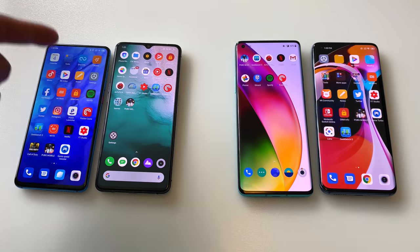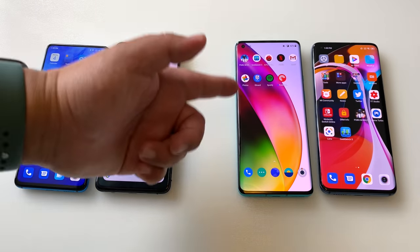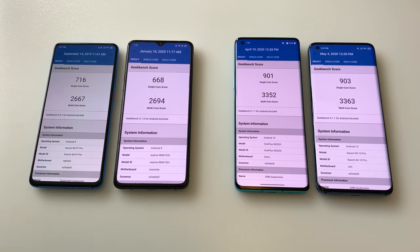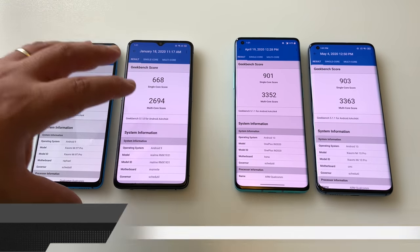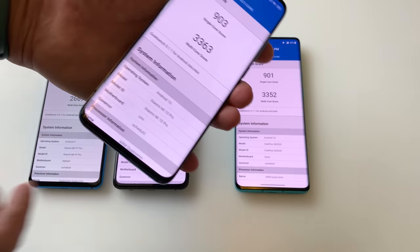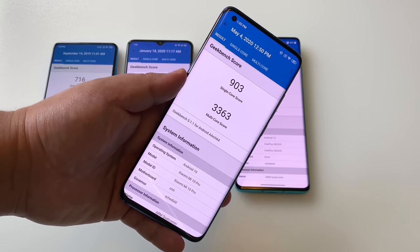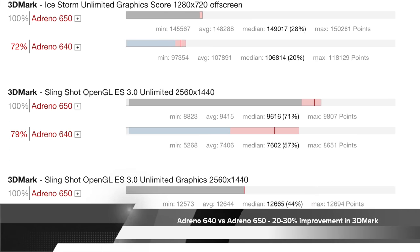These Snapdragon 865 phones are more expensive, so is the performance jump from the Realme X2 Pro or Mi 9T Pro enough to make you consider switching? Looking at Geekbench scores, there's a clear separation between what the 855 and 855 Plus did versus what the 865 is doing now. But benchmarks are only one part of the picture. The major difference you'll see is included 5G — that may not matter right now, but in six months these older phones won't take advantage of those networks. There's also more future-proofing with the Adreno 650 GPU on the 865 phones versus the 640 on these.